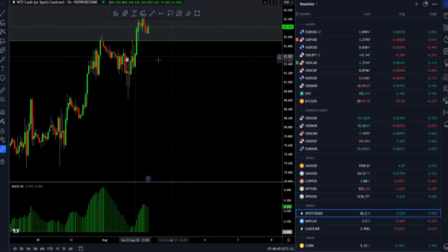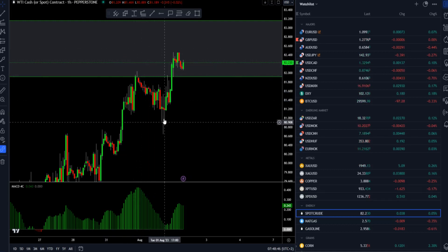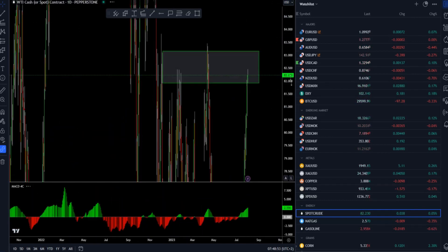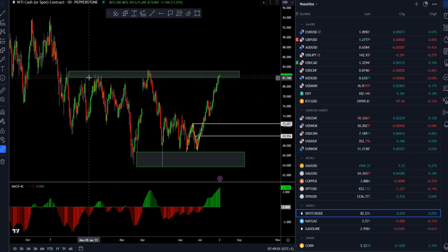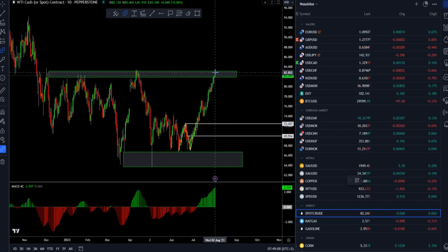Crude oil just made a new high. After the pullback, aggressive buyers kicked in and the market is sitting at 82.23. This is a strong resistance area — a very important cluster resistance relative to the previous 10 months. Depending on what kind of price action we see around this cluster, if we see some retracement, the market can go back into consolidation.